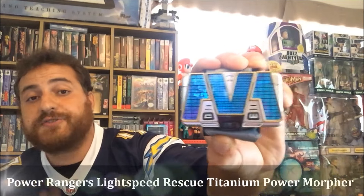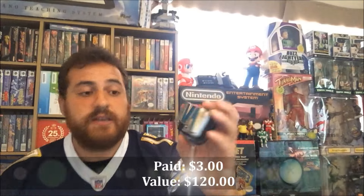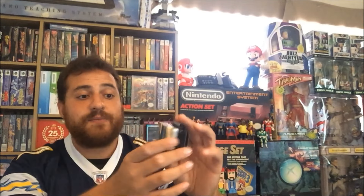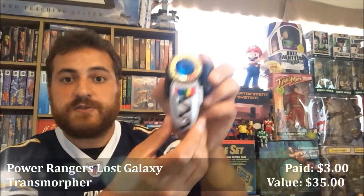I also got a couple of Power Ranger Morphers — these are from the late 90s. These aren't from the original series but they're extremely valuable. This is the Titanium Power Morpher — this is from Power Rangers Lightspeed if I'm not mistaken — and this puppy goes for a hundred dollars. It does work, the sounds work, it comes with the strap. I actually got it for a very good price from my buddy Mike down at the swap meet.